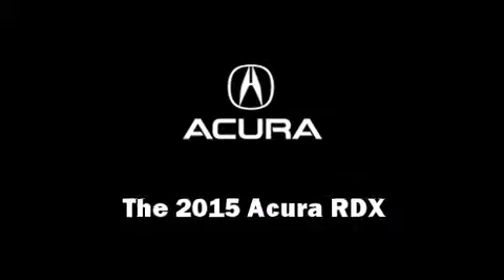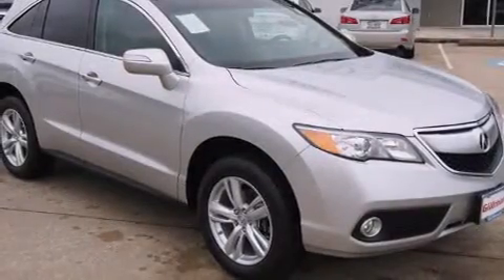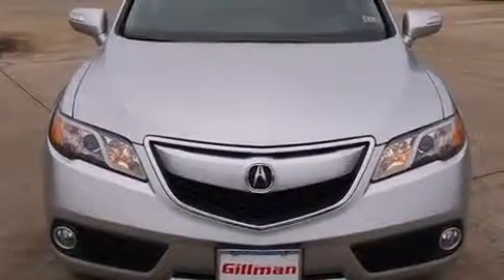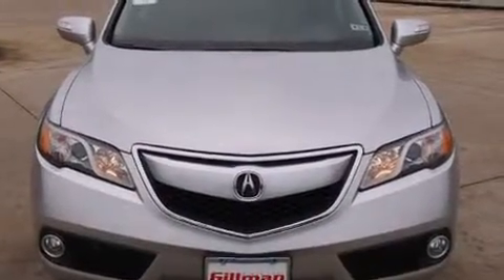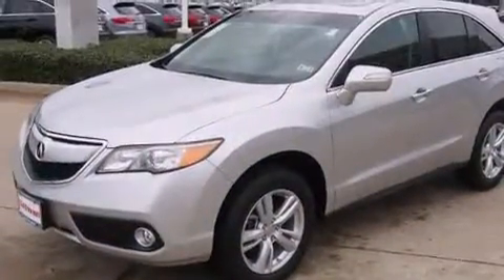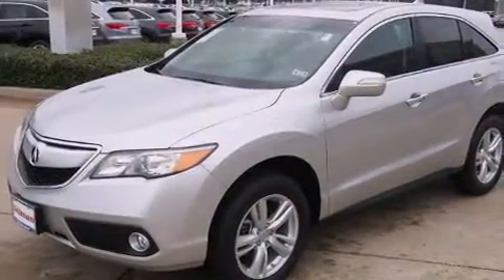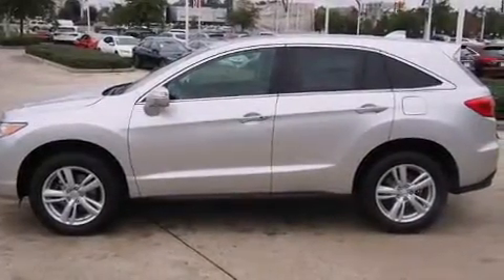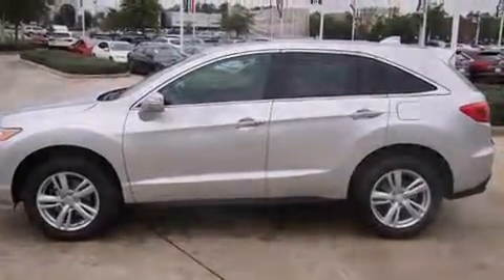The 2015 Acura RDX. Acura prioritized comfort and style by including heated seats, power door mirrors, and much more. For drivers who enjoy the natural environment, a power moonroof allows an infusion of fresh air. Brake assist technology provides extra pressure when applying the brakes.